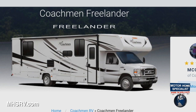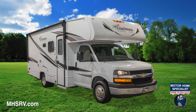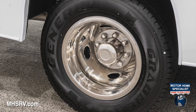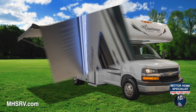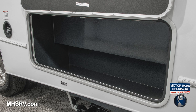Visit MHSRV.com to see all the other amazing floor plans available for the all-new Coachman Freelander today. Other popular features and options found at Motorhome Specialist include a molded fiberglass front cap, tinted windows, stainless steel wheel inserts, solar panel connection port, power patio awning, LED awning light strip, LED exterior tail and running lights, large freshwater tank, ONAN 4000 generator, rotocast exterior rear warehouse storage compartments, and a heavy-duty 5,000-pound towing hitch with 7-way plug.